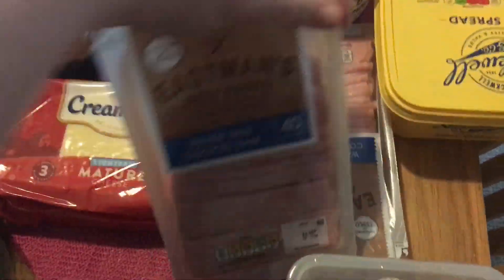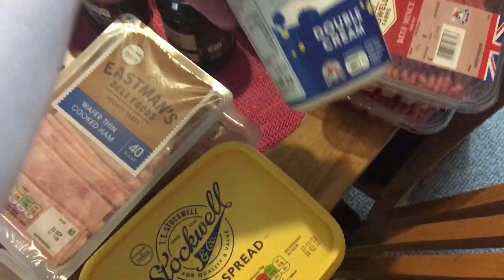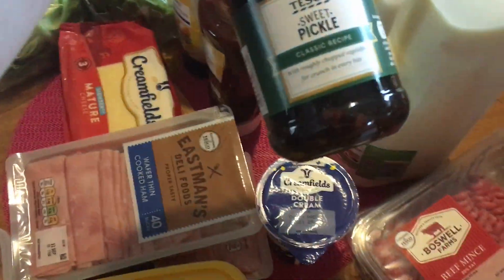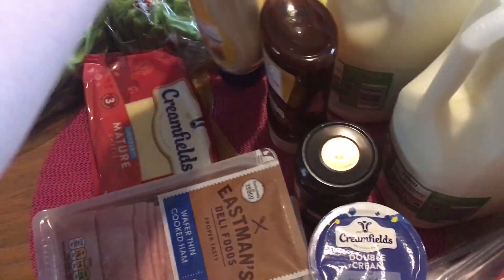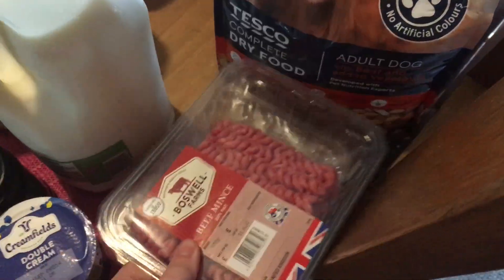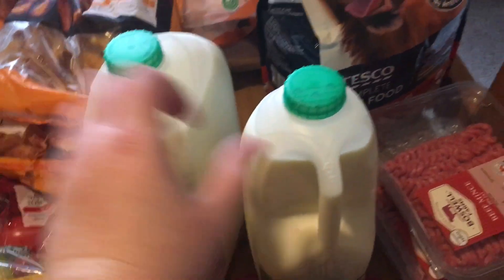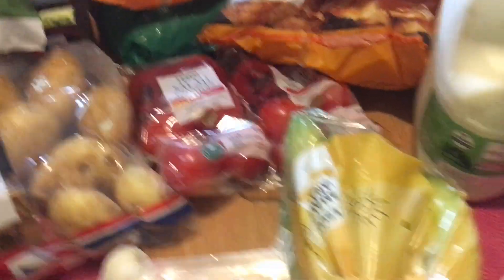We've got two packets of wafer thin cooked ham for lunches, some soft spread, some double cream for the meal plan, some sweet pickle, barbecue sauce, and some mayonnaise. We got two packets of beef mince for the meal plan, a six-pinter of milk and a four-pinter of milk, and two packets of six tomatoes.